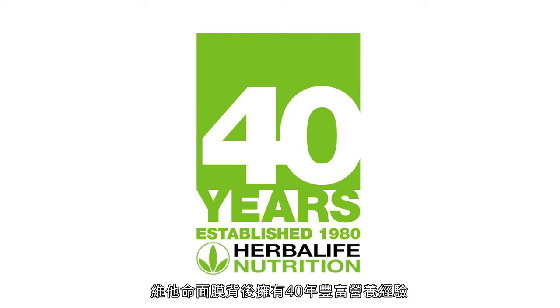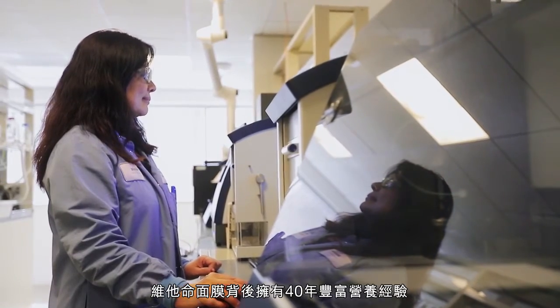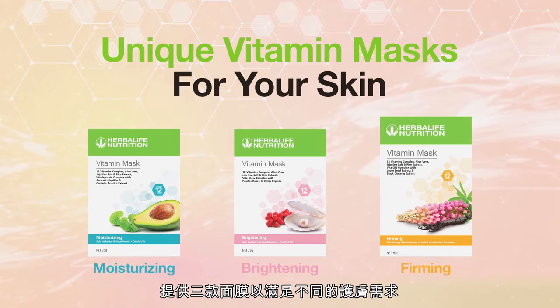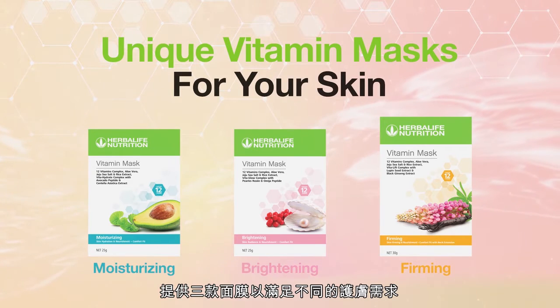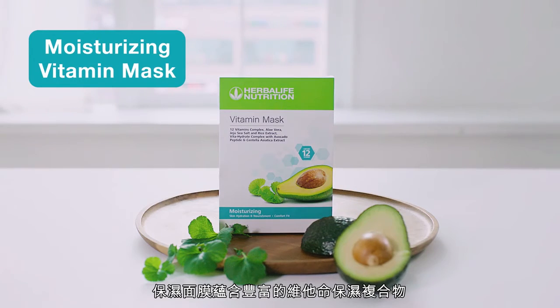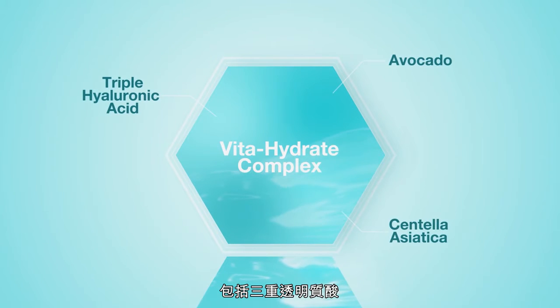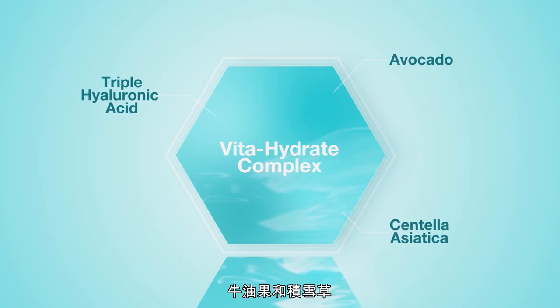Our vitamin masks are backed by 40 years of experience in the nutrition field and are also dermatologist tested, giving you three variants that cater to unique skin care needs. The moisturizing variant is enriched with Vita Hydrate Complex, a proprietary blend of triple hyaluronic acid, avocado, and centella asiatica.